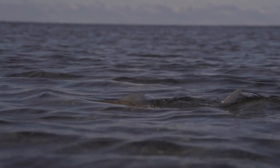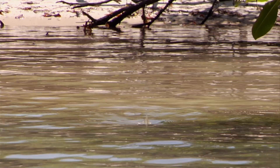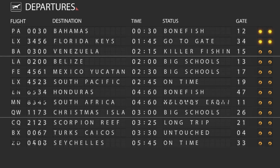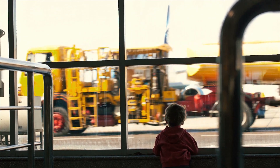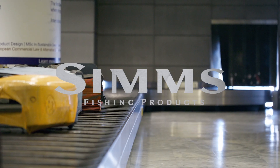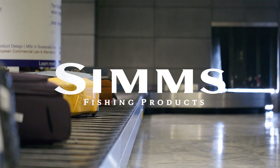Bonefish are one of the most iconic and sought-after inshore saltwater game fish for the fly and light tackle angler. It's common to see folks carrying bonefish rods in airport terminals in tropical locations worldwide. But in Hawaiian airports, you'll see fewer than expected for a destination boasting some of the largest bonefish in the world.